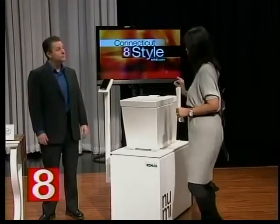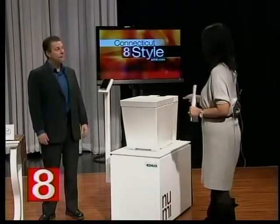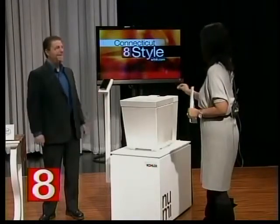Let's take a look at this innovative product. This is the Kohler NuMe — the coolest toilet ever. I'm very excited about this.